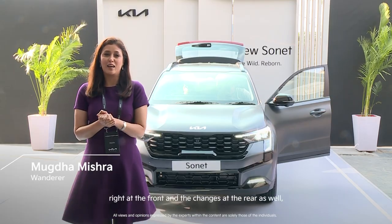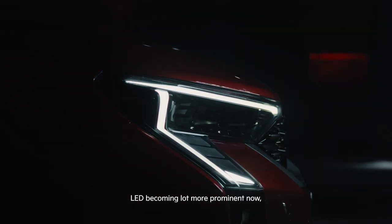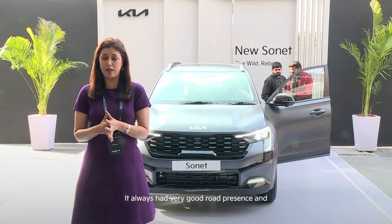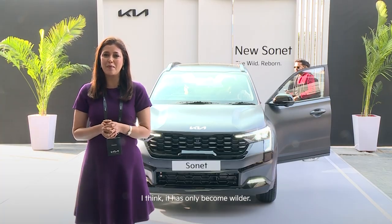Big LED right in the front and the changes at the rear as well, with the LED becoming a lot more prominent now. I think the car has a very good road presence. It always had very good road presence, and with a bigger grill and very prominent headlamps, I think it has only become wider.